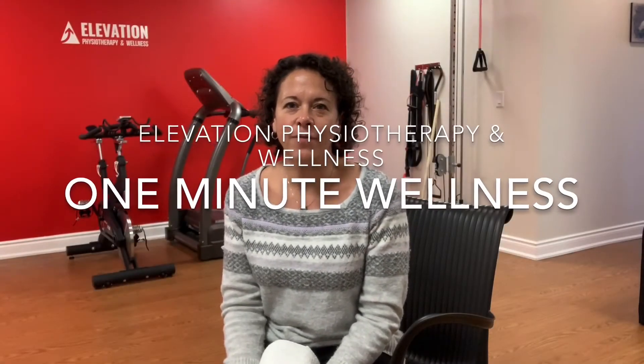Hi, it's Linda from Elevation Physiotherapy and Wellness, and here is your one-minute wellness tip. We're going to talk sitting posture because we're all at home now and sitting probably more than we typically would.